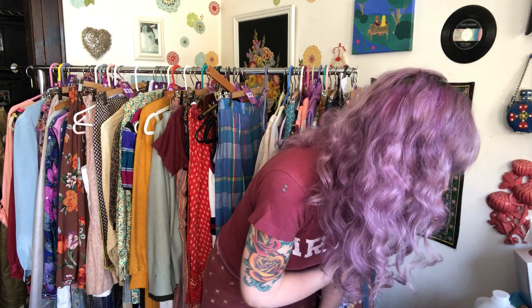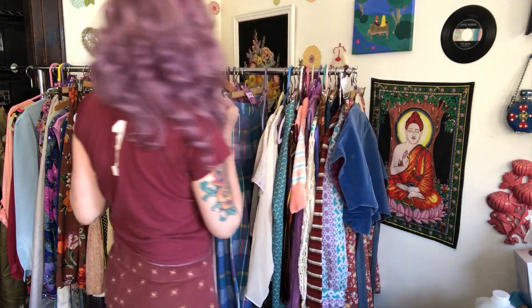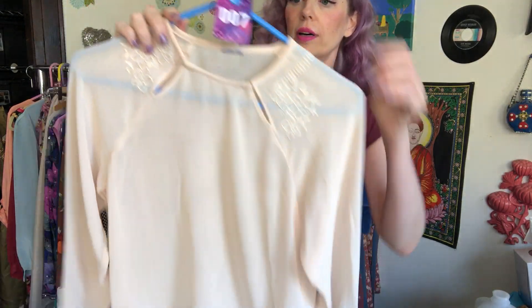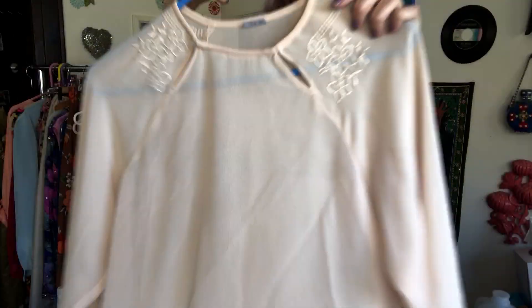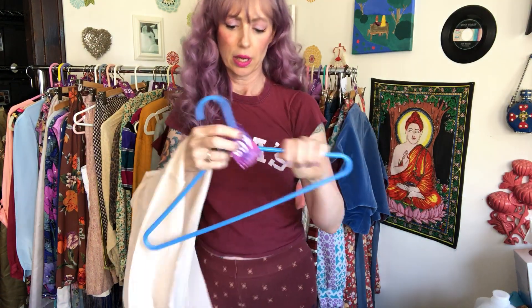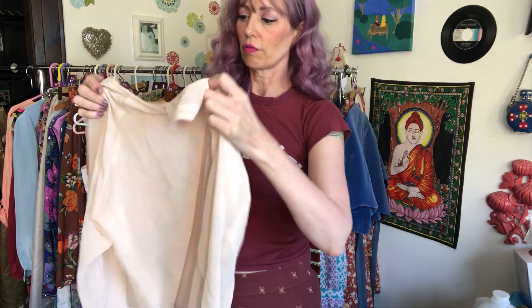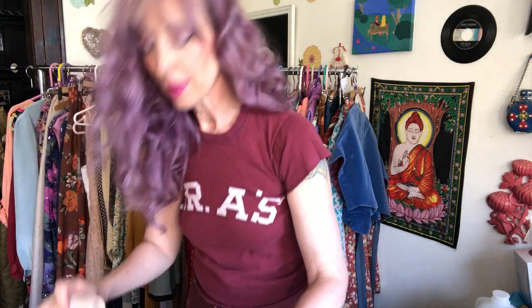Another new customer — her order was $15 for both items. This is just a sheer career blouse with a Tahari label that came from the attic haul, so I got it for free. I think I listed it for five bucks. Solid color career wear is not my normal aesthetic — if I saw this in a thrift store, I probably would not pick it up. But obviously people want it.